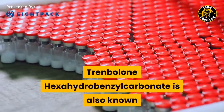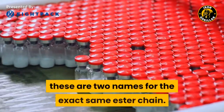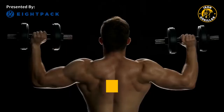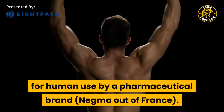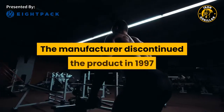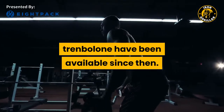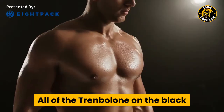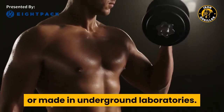Trenbolone hexahydrobenzylcarbonate, also known as Trenbolone cyclohexylmethylcarbonate — these are two names for the exact same ester chain. This was the very first incarnation of Trenbolone ever made for human use by a pharmaceutical brand, Negma out of France. The manufacturer discontinued the product in 1997, and no other forms of human-grade Trenbolone have been available since. All of the Trenbolone on the black market today is either veterinarian-grade or made in underground laboratories.